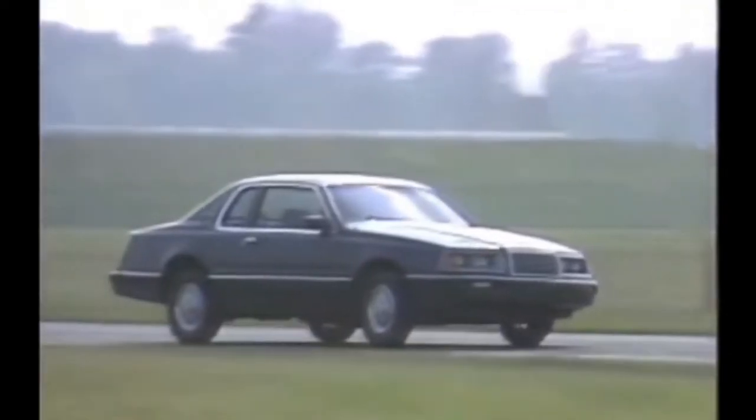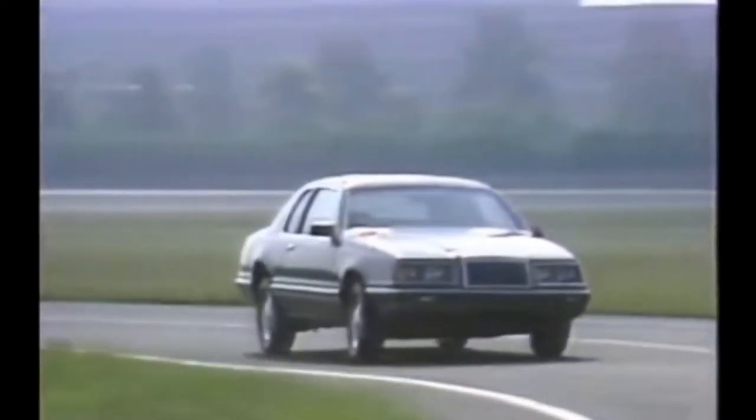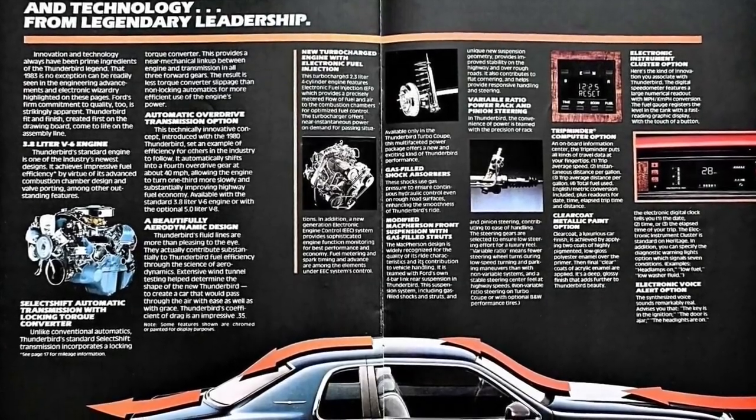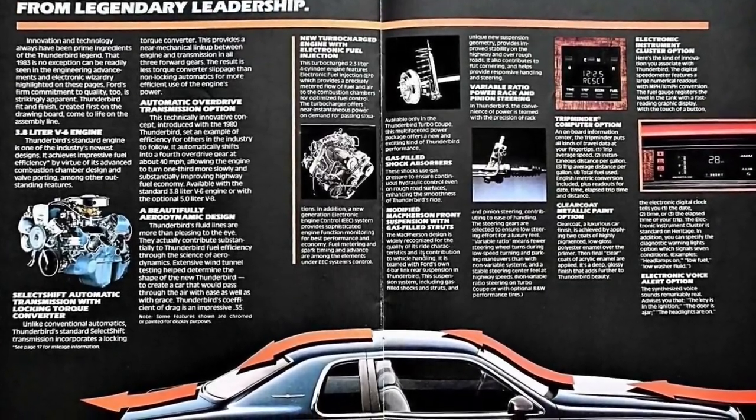In 1982, if you saw a Ford Thunderbird for the first time, you took a close look because it looked nothing like the American cars you had seen before. The 1983 Thunderbird was available as a base, Heritage, or Turbo Coupe.